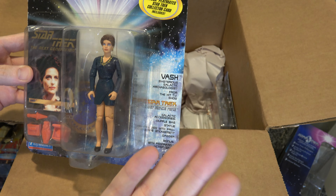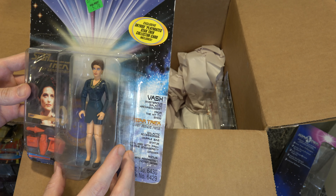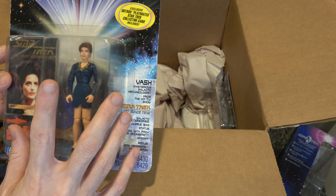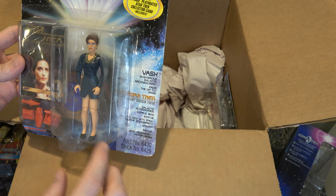I got another Worf. I got Vash because she needed her own action figure — she really did. There are characters who only got one episode and made no impact on the culture of the series that got action figures, and she was in at least three that I can remember, so she deserves one. Although why they gave her this dress, who knows, because this is like her least memorable outfit.